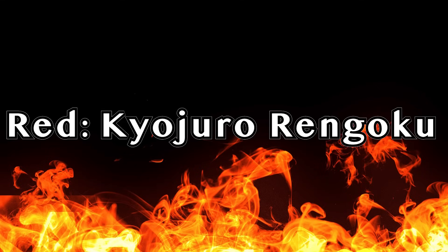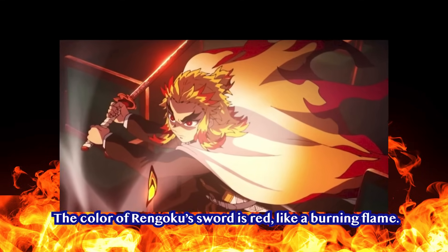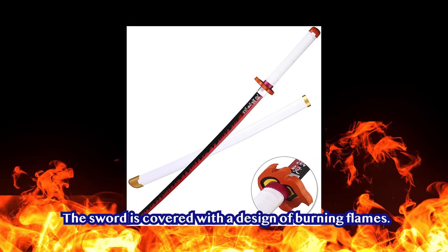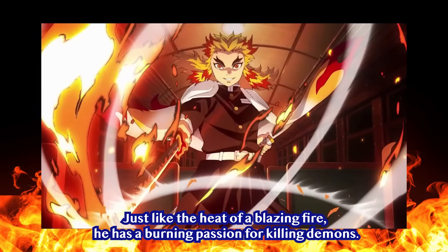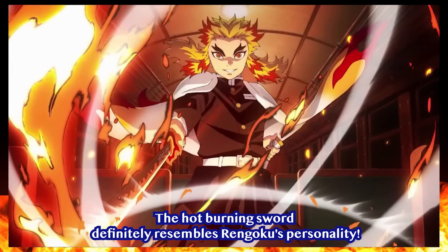Red — Kyojuro Rengoku. The color of Rengoku's sword is red, like a burning flame, showing that he has a deep aptitude for Flame Breathing. The sword is covered with a design of burning flames. Just like the heat of a blazing fire, he has a burning passion for killing demons. The hot burning sword definitely resembles Rengoku's personality.